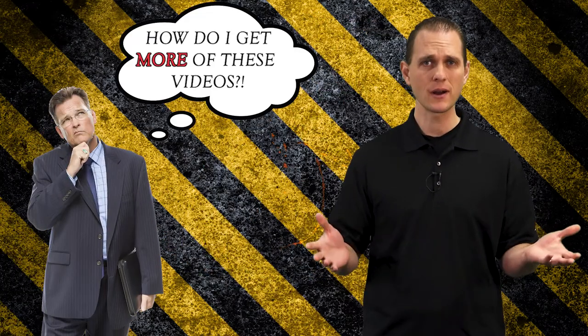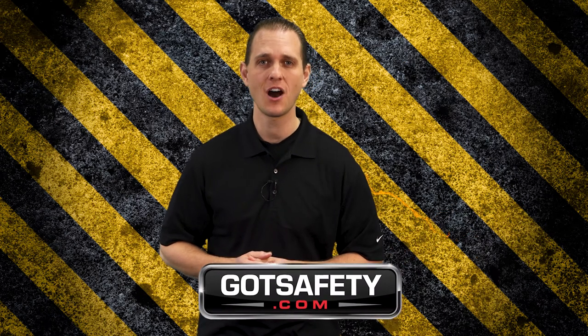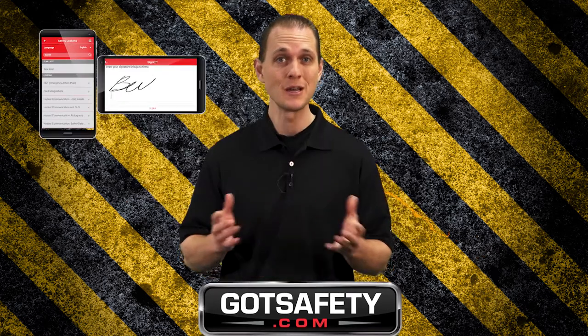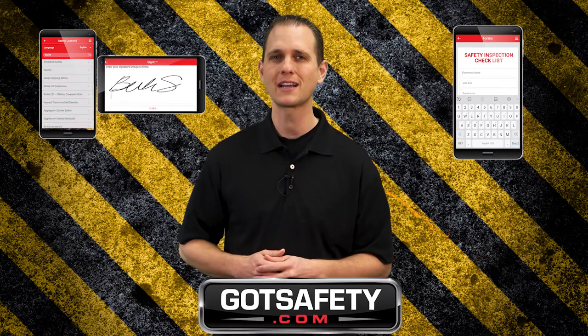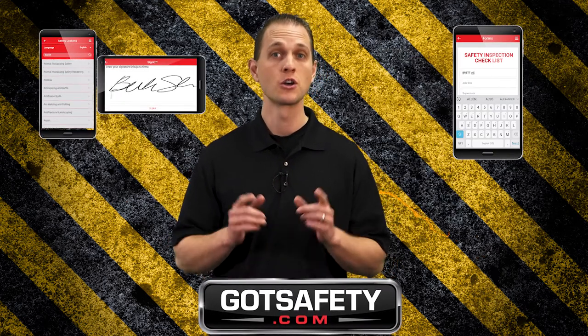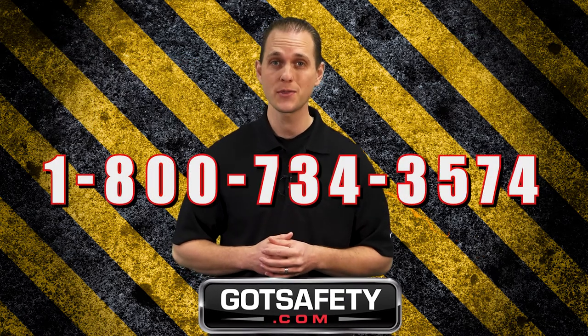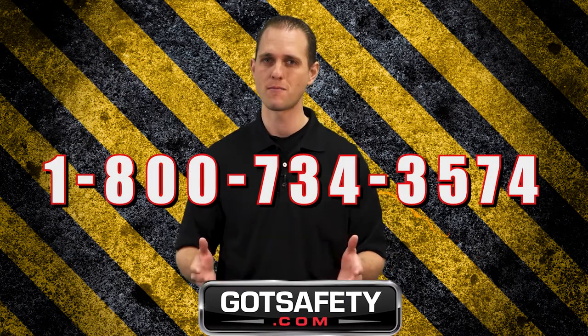Hey everyone! If you just watched this video and are thinking, how do I get more of these videos? Click on this link or go to gotsafety.com and we'll show you how you can digitally sign and record employee training records, build custom forms, or even access your OSHA documentation. Go to gotsafety.com right now or call 1-800-734-3574 for more information.